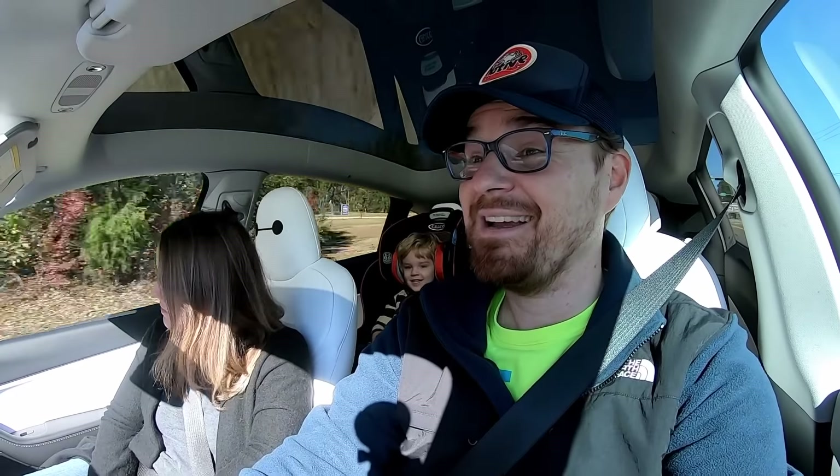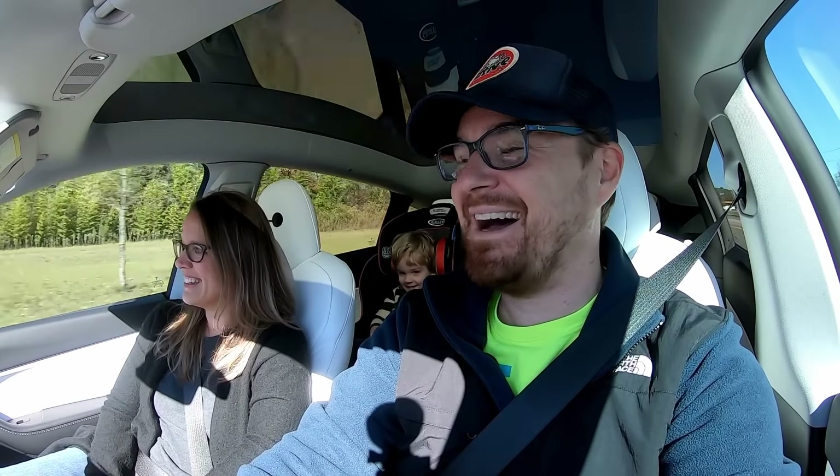All right, on your mark, get set, go! Oh my goodness! Woo! That was fun!